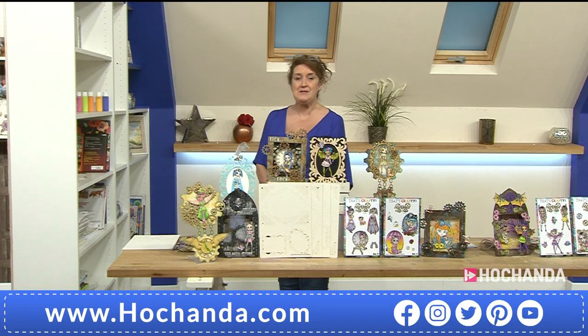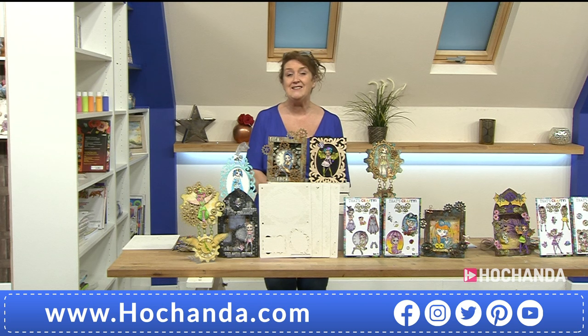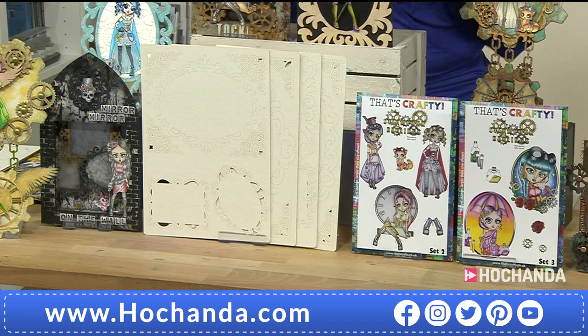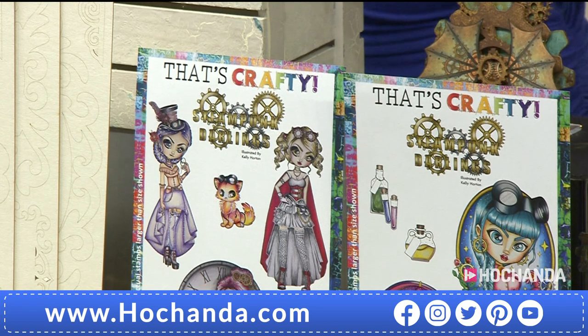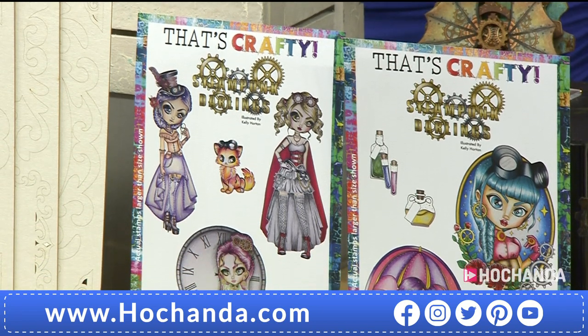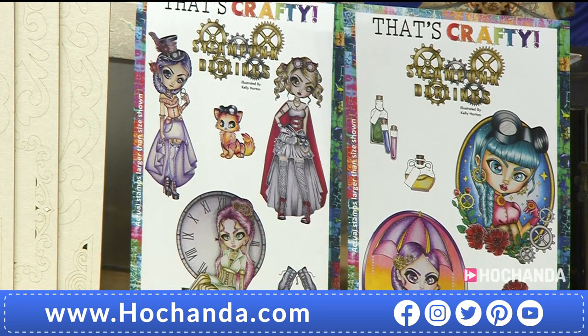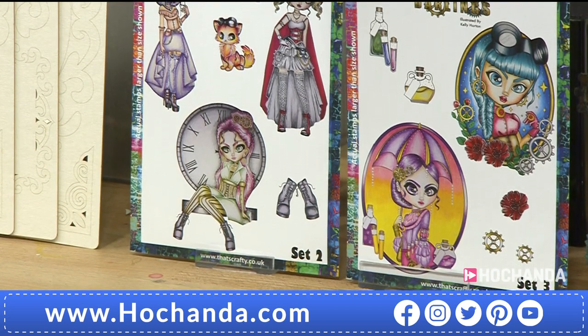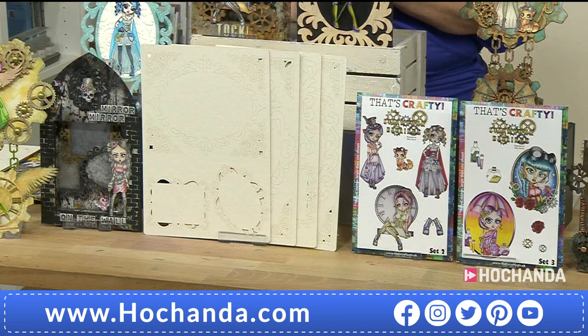Our one-day special was launched at 6 o'clock and it's a deal as is every day. It was launched for 24 hours but over 20% of the stock has gone, and that's the whole day's stock. We're launching a brand new collaboration - well, not a brand new brand, because we've heard of That's Crafty before, but they've teamed up with the lovely Kelly Horton.